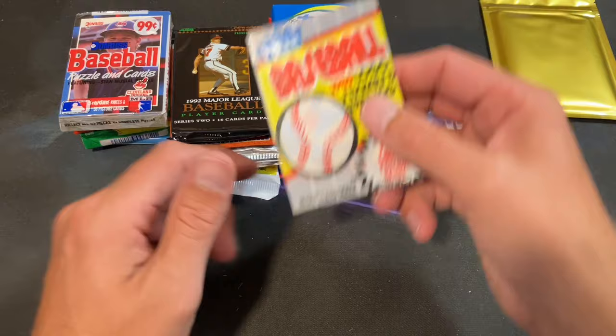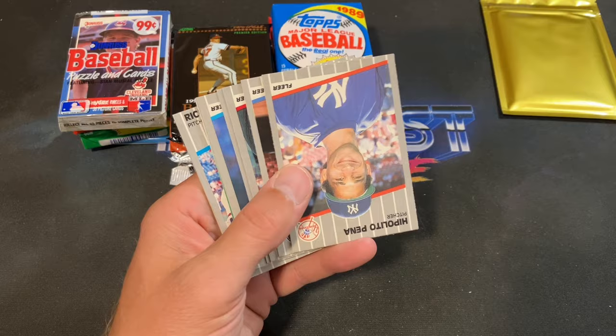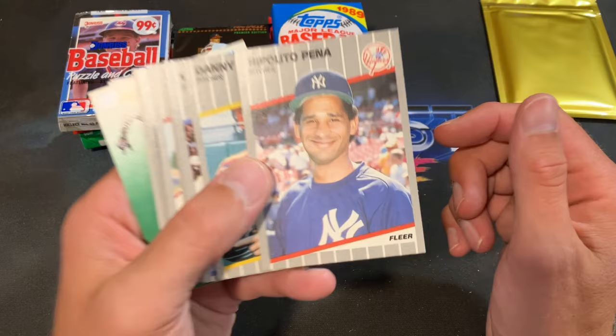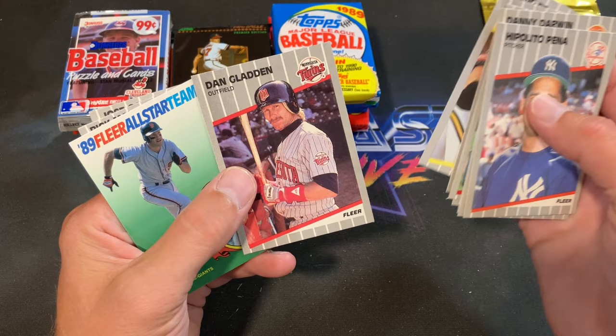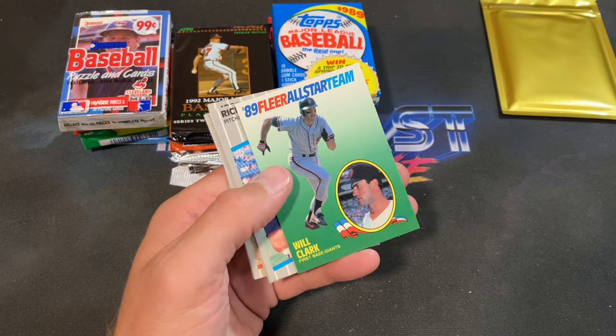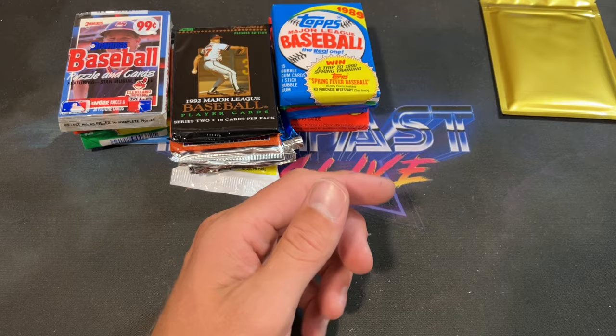Next up: 89 Fleer. Let's see if we have an error pack — possibly a corrected or censored Billy Ripken. Blue Jay sticker starts it off, an insert card, Ippolito, Peña, Darwin, Wally Joyner, Freder, Griffey, Todd Burns, Boomer Wells, Drabeck, Danny Gladden with that scraggly little mullet, Will Clark insert — very nice 12-card insert set — Brian Fisher, and Lee Smith ends that pack.